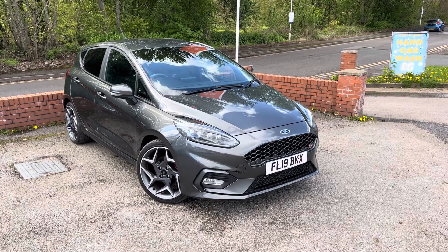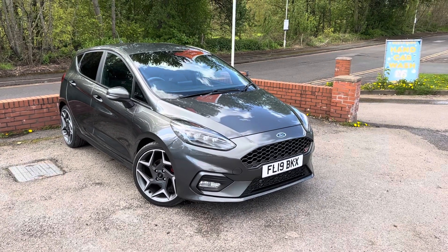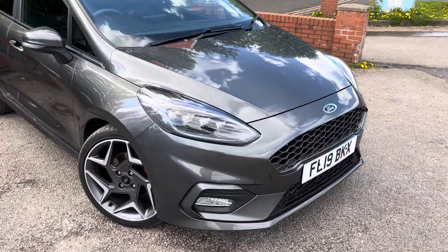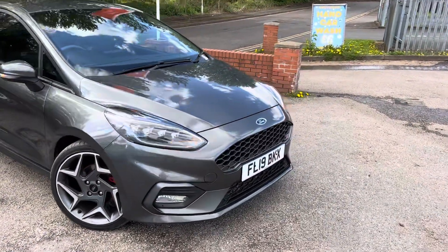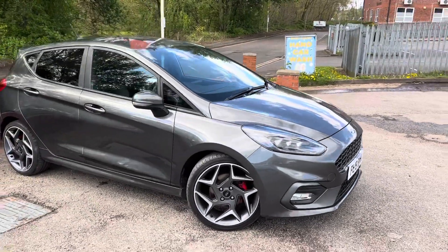We've got a lovely 2019 five-door Fiesta ST3 just arrived at Messy Motors. We don't get too many of the five-doors, so it's nice to see one in stock. Finished in Magnetic Gray, which is a gorgeous metallic color, it's got the full LED front lights — very important on these as they make a massive difference to how they look — and obviously you get the sequential indicators as well, which you can see just there.